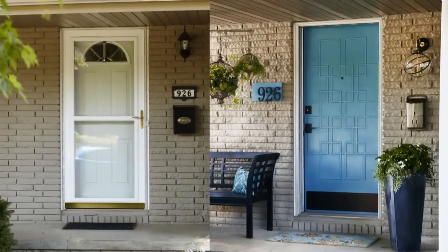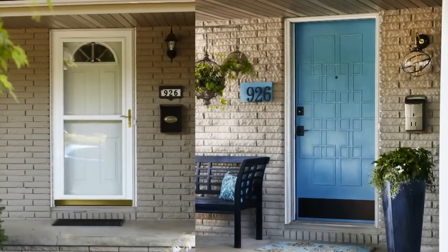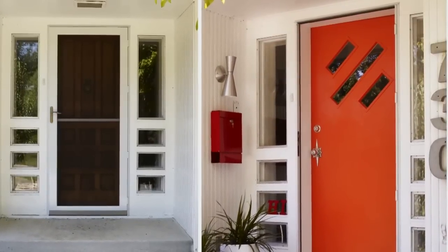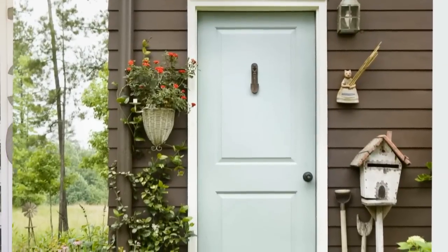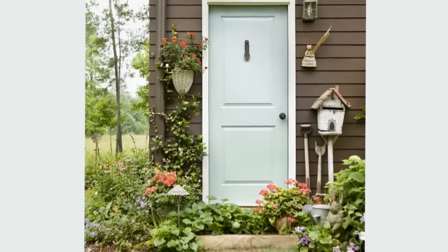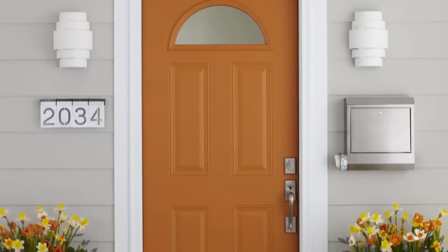Take a look at these exteriors before and after — from plain Jane to, oh wow, they're fabulous. Using bright hues such as orange, yellow, green, red, or even purple: even though these colors may feel like a little too much on the inside, remember outside there's a whole lot going on around your house. You've got sky, grass, trees, all that concrete and asphalt. A really bright, bold hue won't be as shocking as you might think.